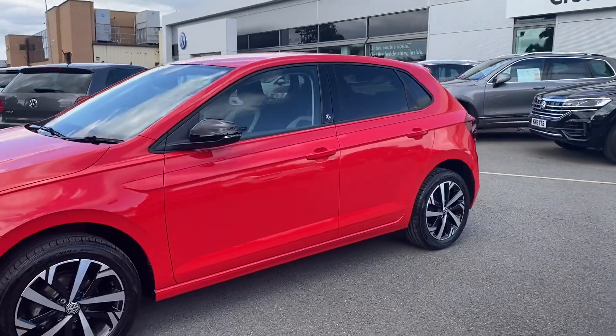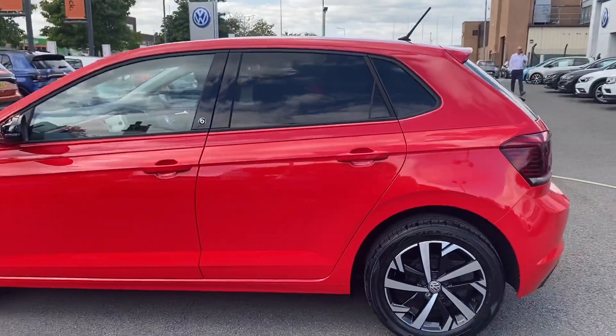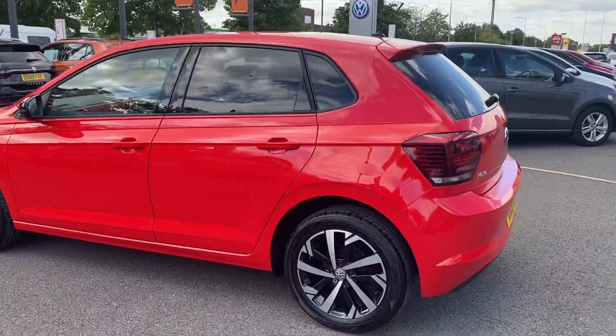With it being the Beats model you do get a few options as standard, including the crested Beats interior, obviously the upgraded sound system, and then the decals on the car as well.